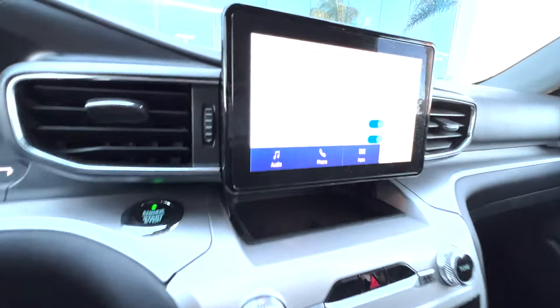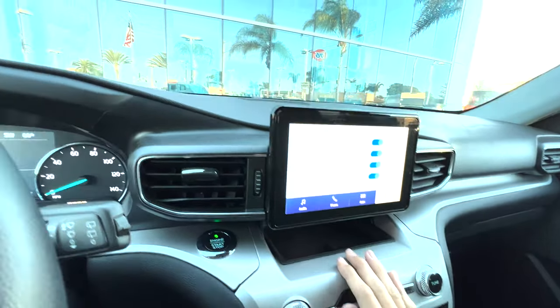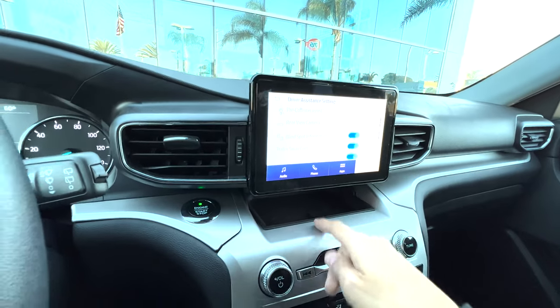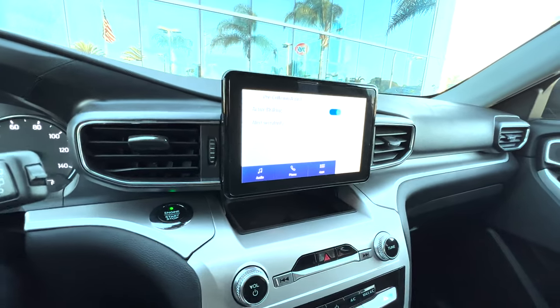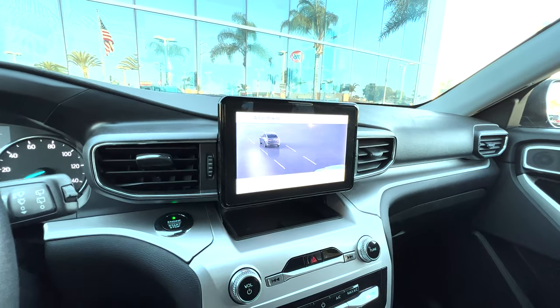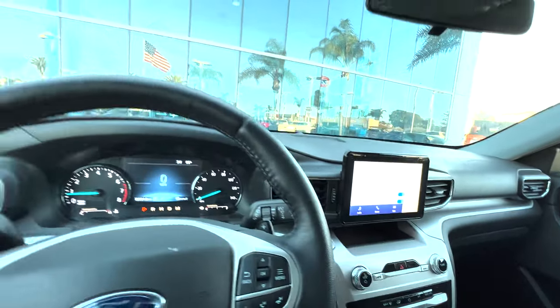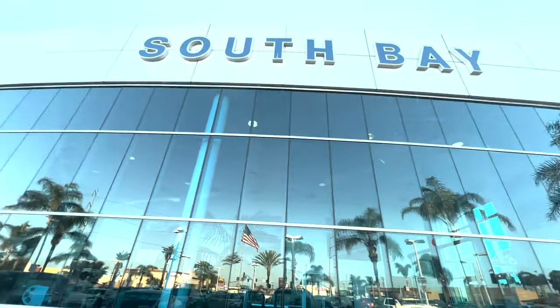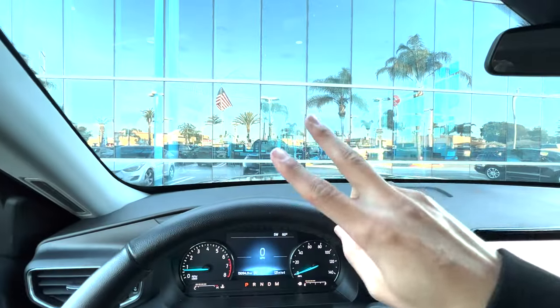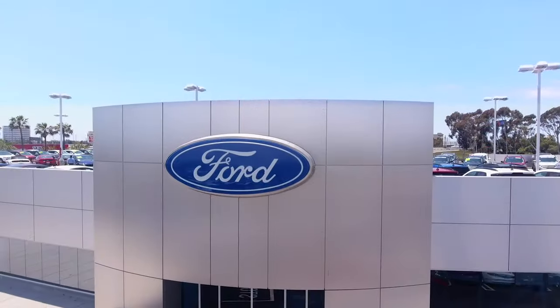Well, that was all our driver assist settings and I'm a big fan of all these. The only thing I would want is that pre-collision assist because I do not have front sensors — so I would like that for Christmas. Thank you so much for watching. I'm Brandon, we're at South Bay Ford. Peace.